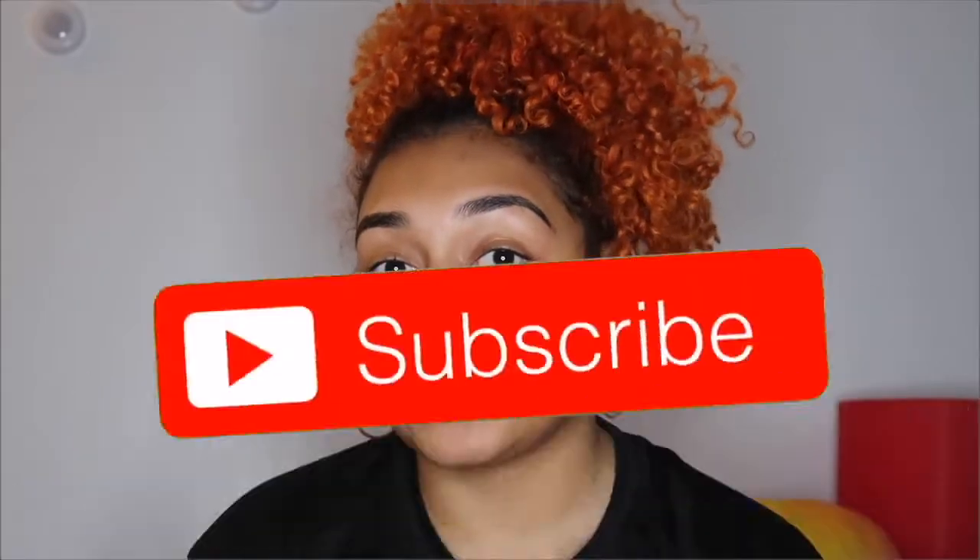Hey guys, welcome back to my channel. For this video I'm gonna be doing a full Miss Jessie's wash and go routine, and I'm gonna be giving a full review except on two of the styling products, because you guys already know how I feel about those. If you haven't seen any of my Miss Jessie's reviews before, you can go check those out — I'll link them right on top. Before we get started, don't forget to subscribe, like, and turn on the bell so you get notified whenever I post.